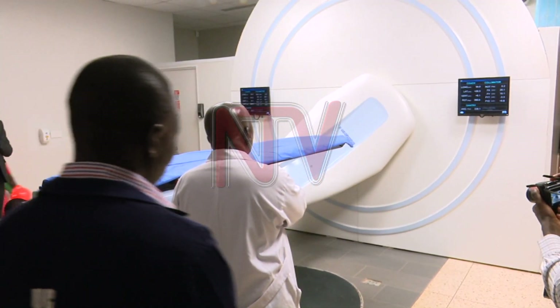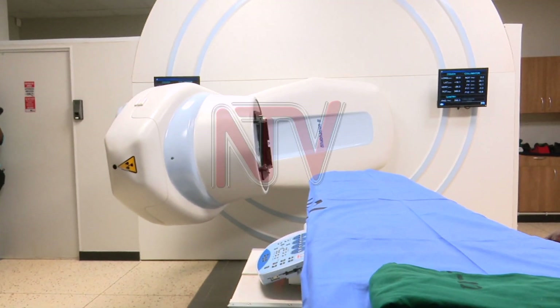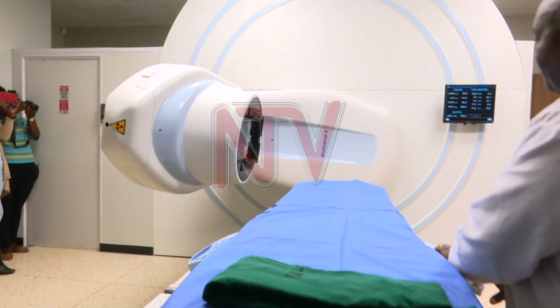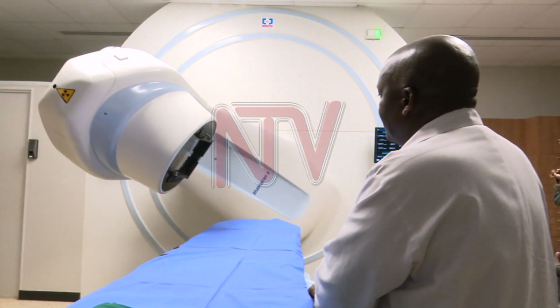But treatment with radiation also differs. It can be delivered externally where the rays are coming from a distance — we call that external beam radiation. Or they can be delivered in a cavity or internally. We call that brachytherapy. An example of external beam radiation is a machine that delivers rays from a distance to a particular organ.